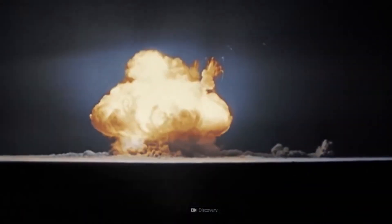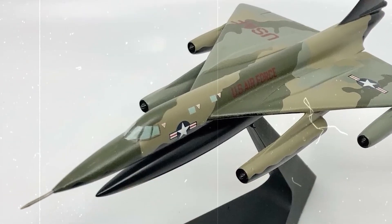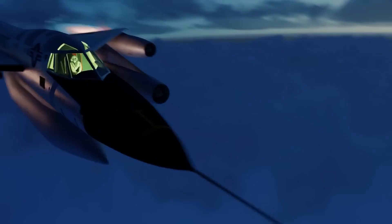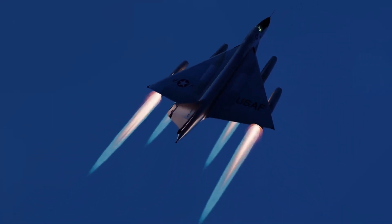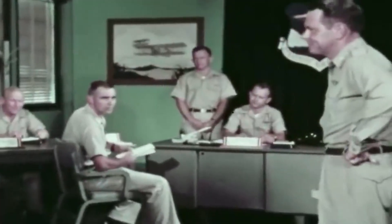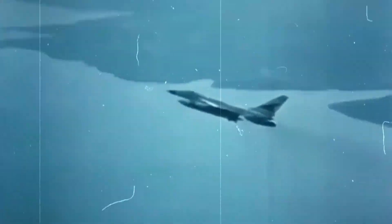Being a strategic nuclear bomber, the B-58 was crafted to transport and deploy nuclear weapons far within enemy territory. It was equipped with a bomb bay capable of accommodating various nuclear payloads, including free-fall bombs and air-launched missiles. During the Cold War, the B-58 was crucial in the United States' nuclear deterrence strategy, even with its cutting-edge technology and impressive performance.